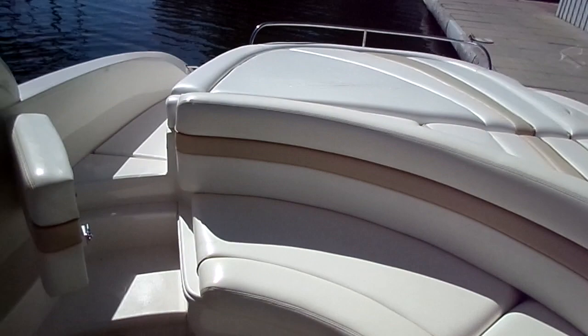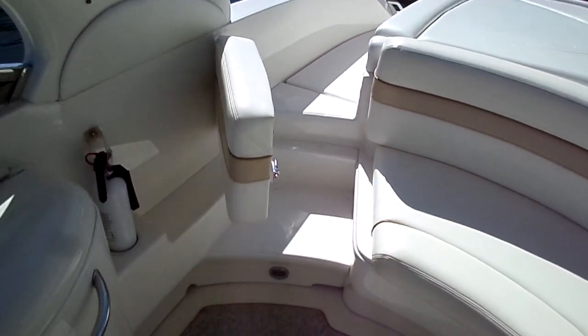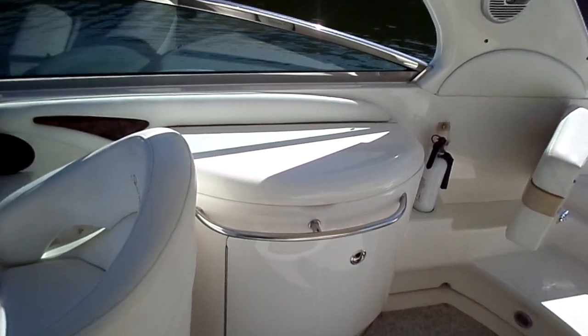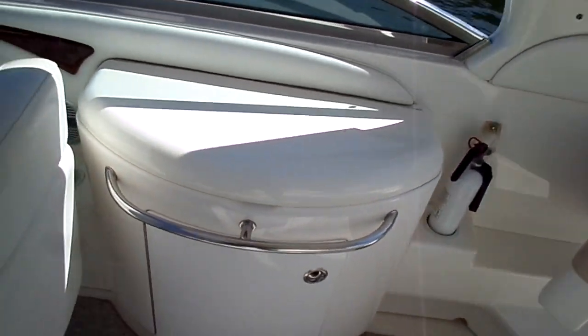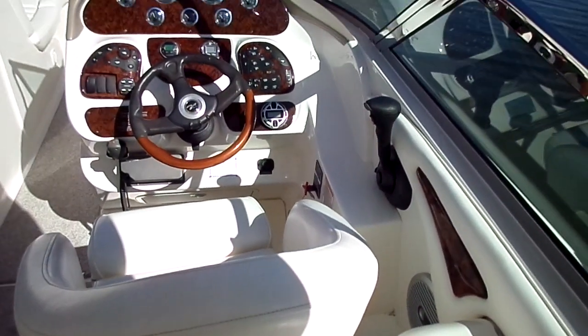Wraparound seating in the cockpit at the aft — that will fill in there at the starboard door so you can have additional seating. One of the big differences in this boat versus a standard 290 layout: there's not a bunch of space given to the beverage station. Nice little sink and storage under there, but it's not in the way and you're not eating up a bunch of seating.